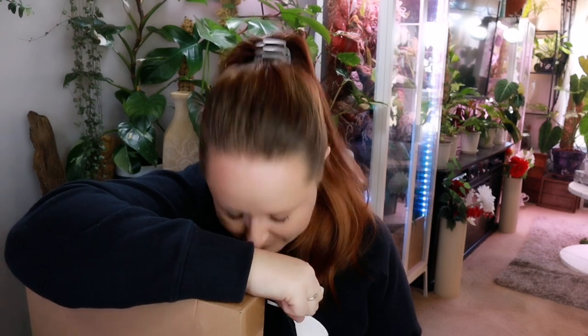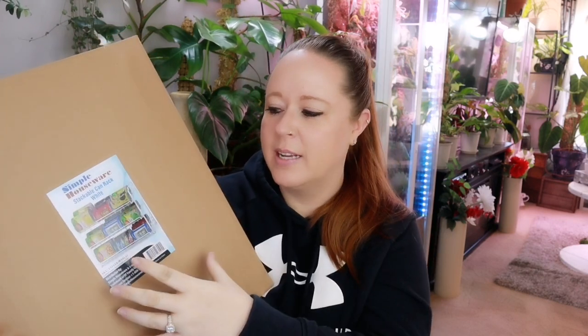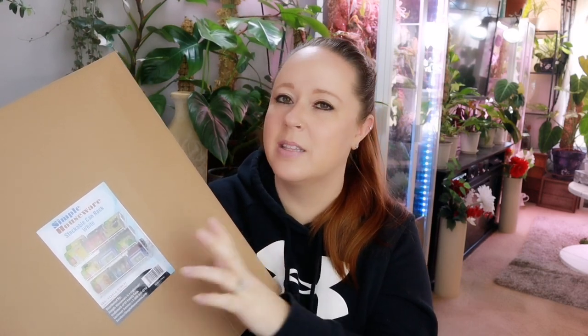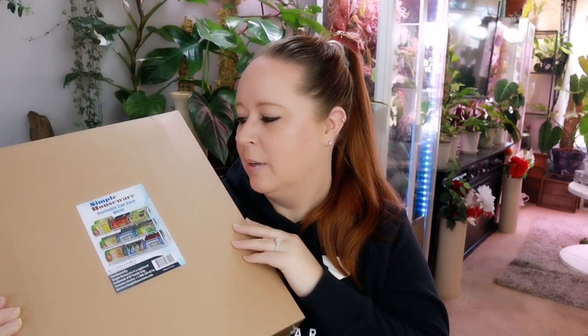This is so embarrassing, but I already said we're keeping it real on this channel. When I was cleaning out my cupboards to paint them, I found a couple canned goods from 2007. For those not watching when it comes out — it's 2021. I have moved at least four times since 2007 and I carried those cans with me. So not only does this organize everything so you can see it, it gives you the ability to rotate your stock and make sure you're not cramming older items into the back of your pantry. I bought one just to make sure it would fit the space, but I'll likely go back for one or two or three more.